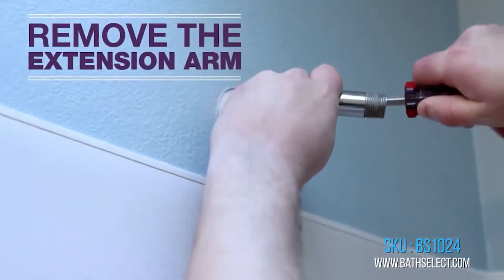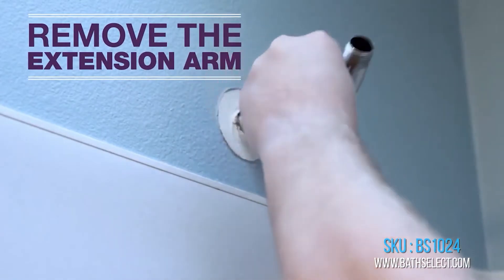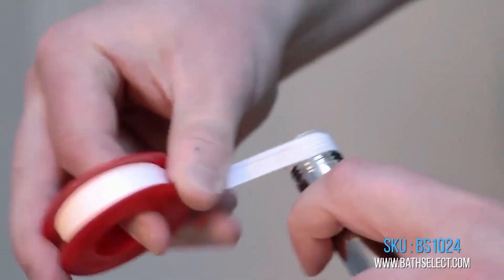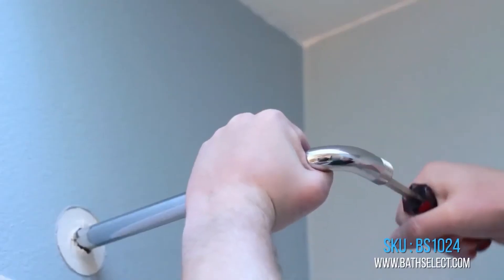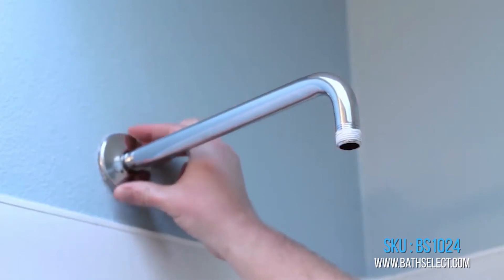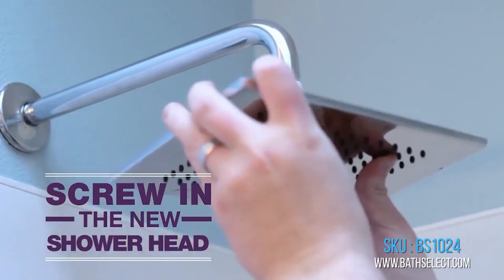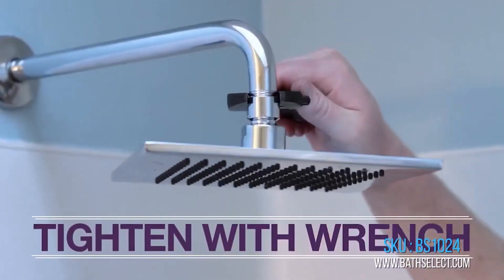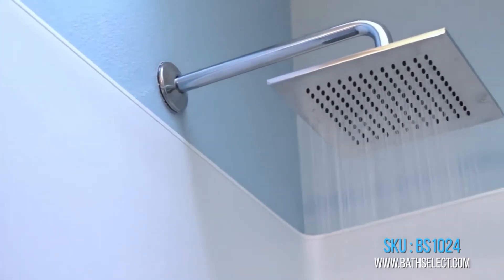Touch-free electronic shower control — the shower is activated automatically when the user steps within the sensor range. No need to have a valve to turn off after bathing. Water-efficient faucet reduces overall water usage without sacrificing water pressure. It is very convenient and clean.